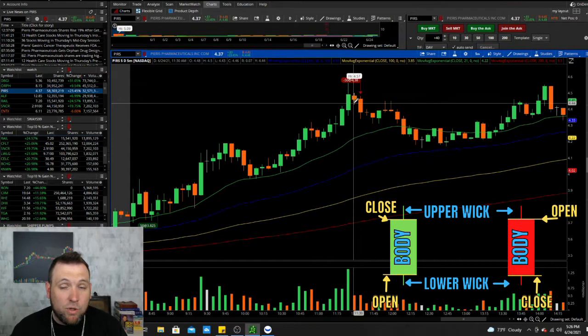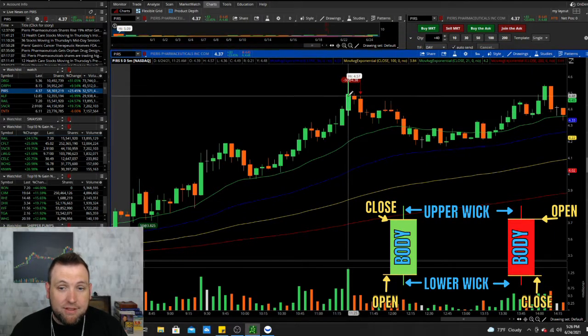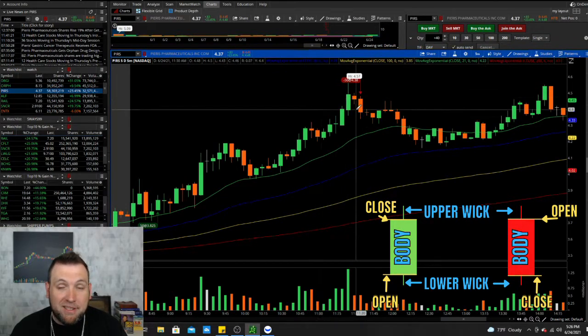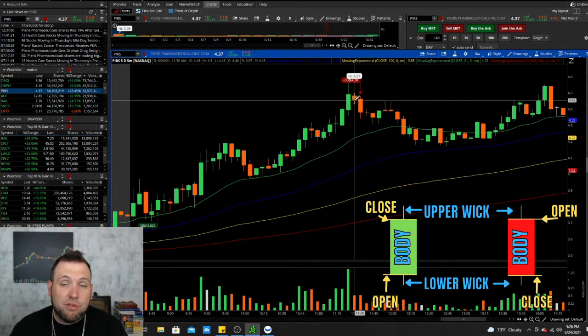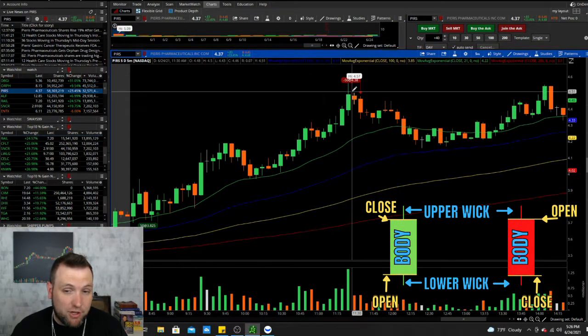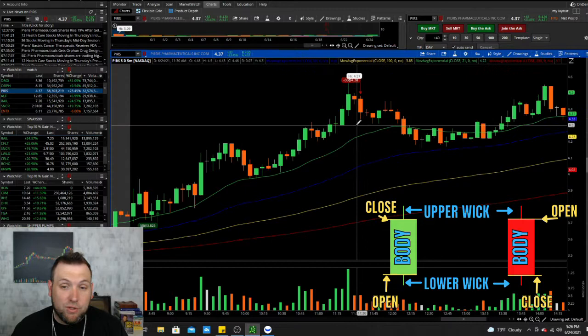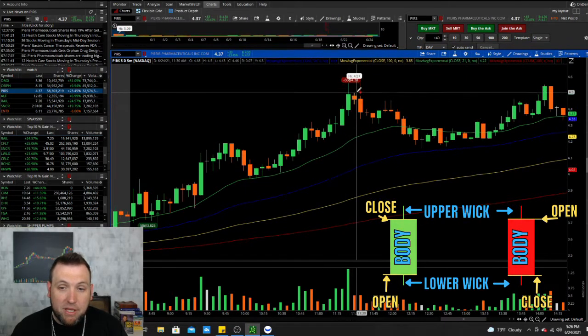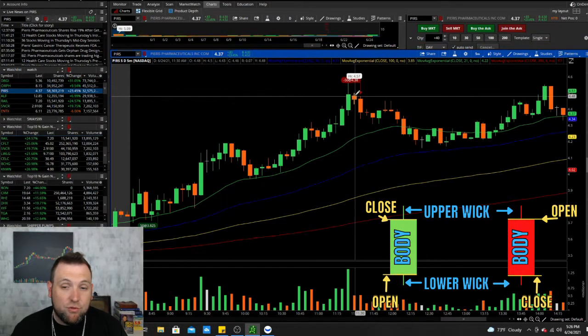An indecision candle on a 1-minute chart is probably not going to be that strong. Indecision on a 5-minute or 15-minute chart when you're trading intraday — those are going to be pretty strong. If you have an indecision candle on a daily chart, that is going to be extremely strong. You can see this indecision ended up being a pivot point where the price hit an area and then pivoted downwards, and that's usually what they are — some type of pivot at support and resistance.